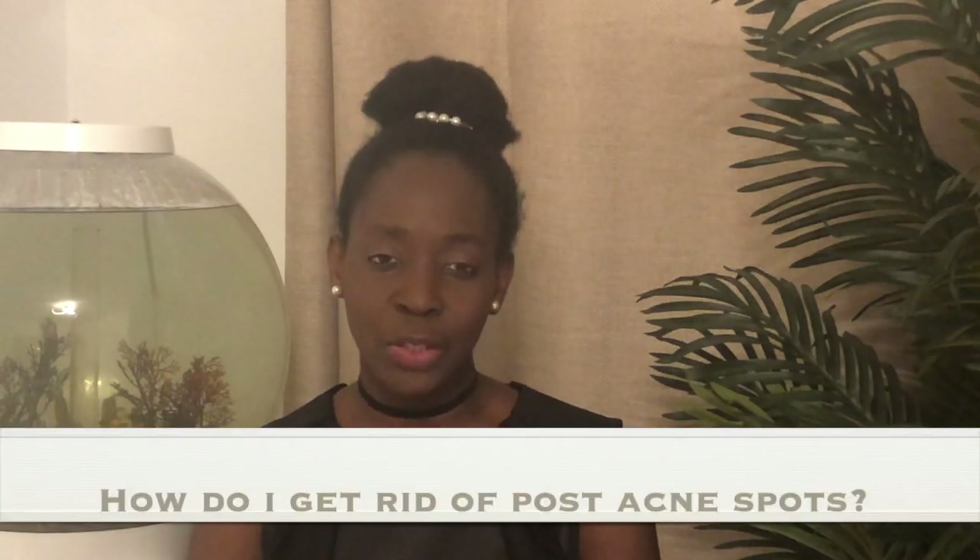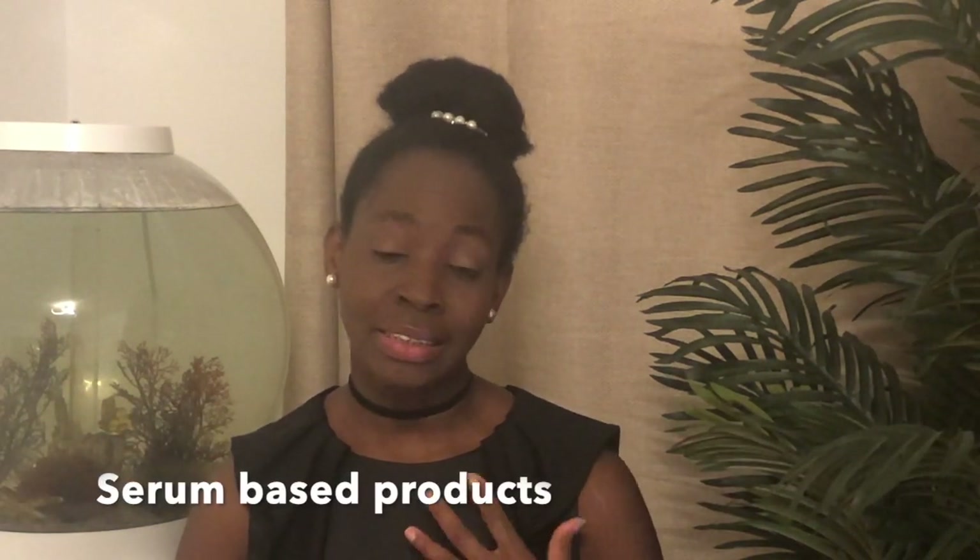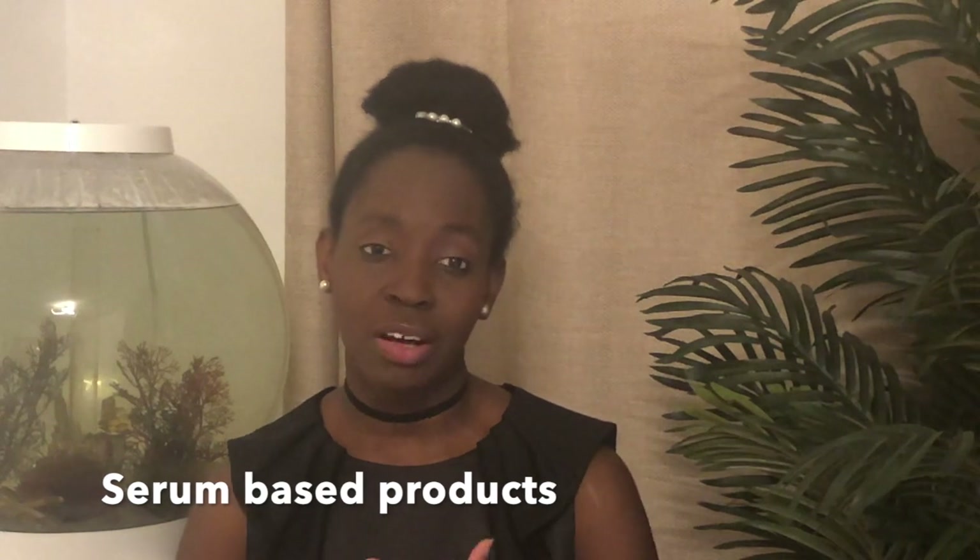Question number two: how do I get rid of my post-acne spots? You can actually use serum-based products, as these have been shown to help with evening the skin tone over time. Now these are different to skin lightening creams — those are a definite no. Serums are safe, and of course the earlier you start treatment and applying them, the better the chance of them working effectively.